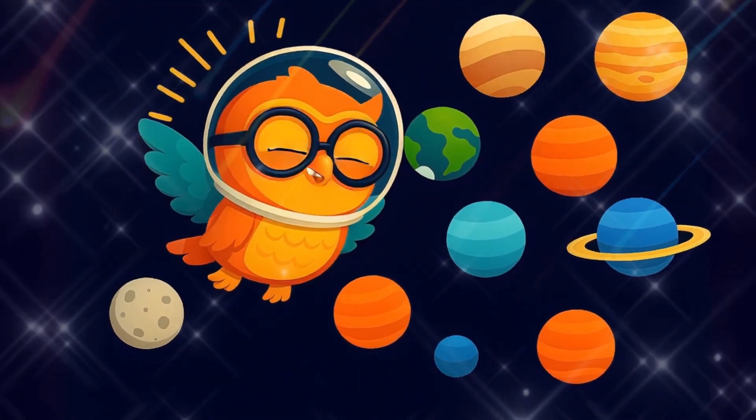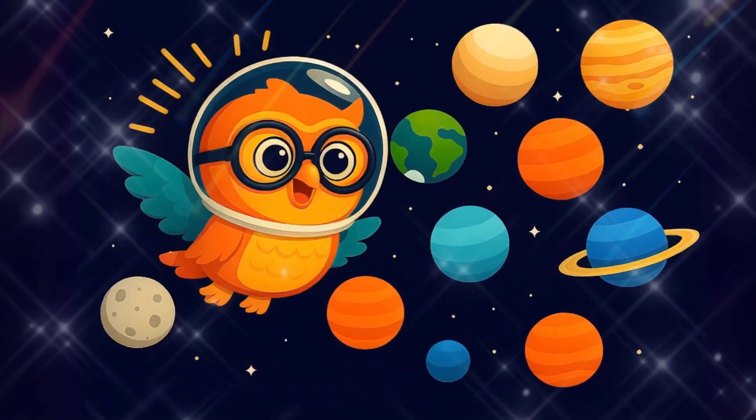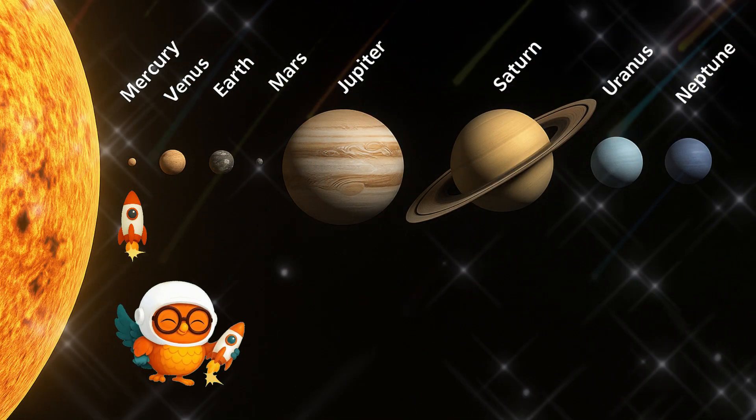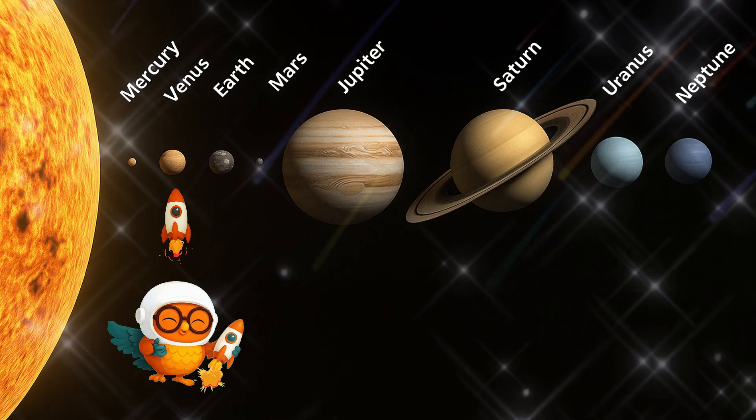Our solar system has one big star called the Sun, and 8 amazing planets that orbit around it. Mercury, so close to the Sun, super hot. Venus, the hottest planet, even hotter than Mercury.